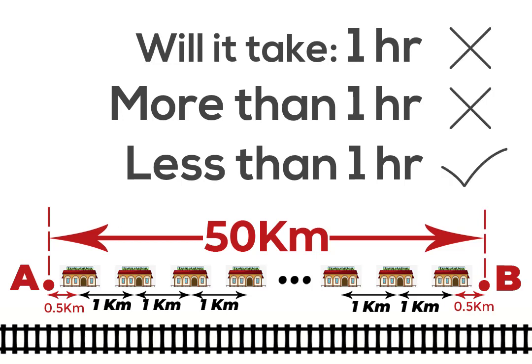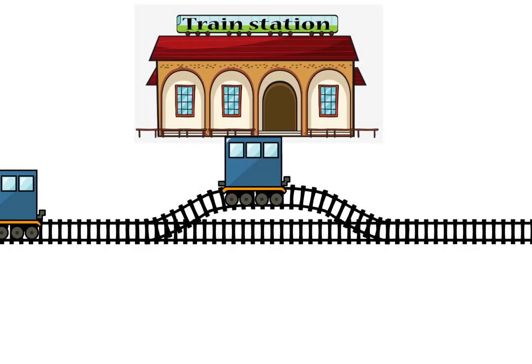It will take less than one hour for the train to move 50 kilometers at a speed of 50 kilometers per hour. What's going on? The explanation lies here.